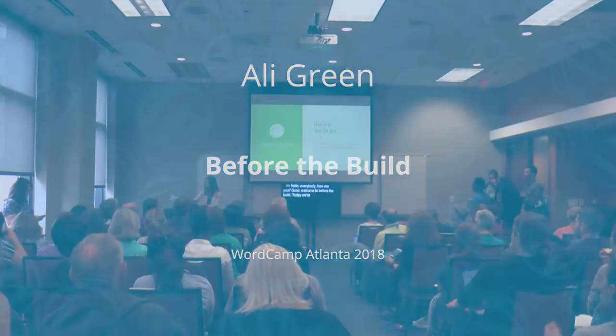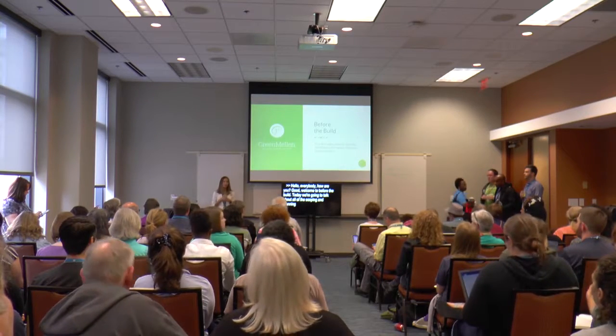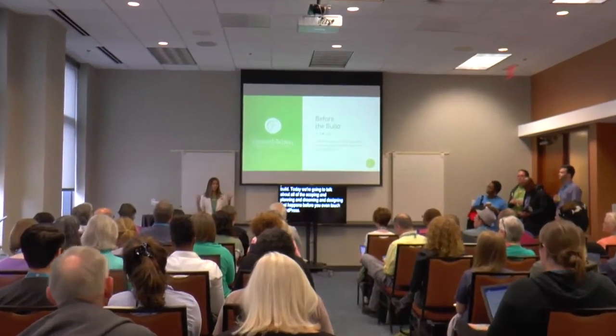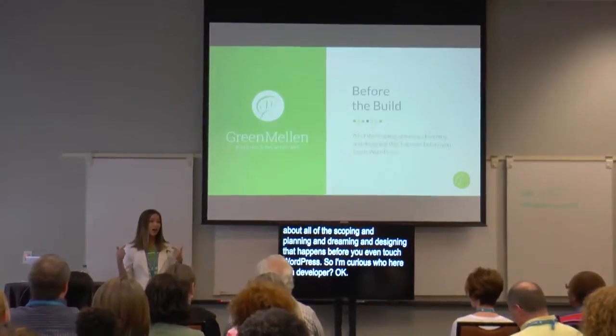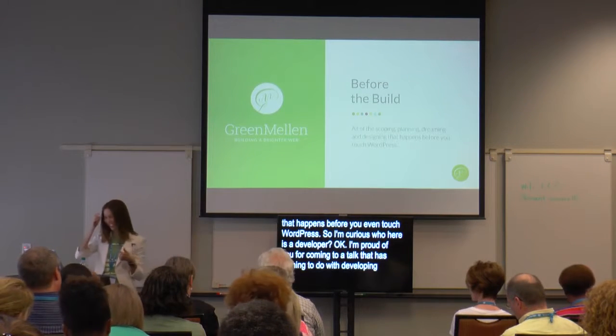Today we are going to talk about all of the scoping and planning and dreaming and designing that happens before you even touch WordPress. I'm curious who here is a developer? I'm proud of you for coming to a talk that has nothing to do with development, so hopefully you'll learn a thing or two today.